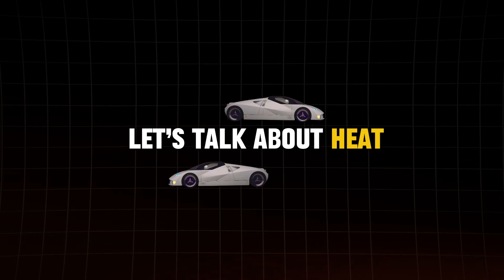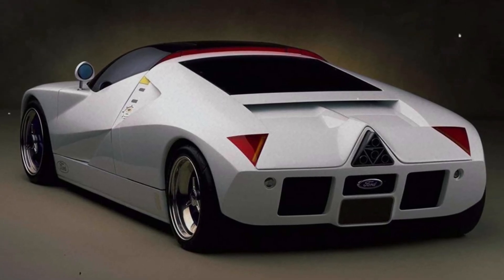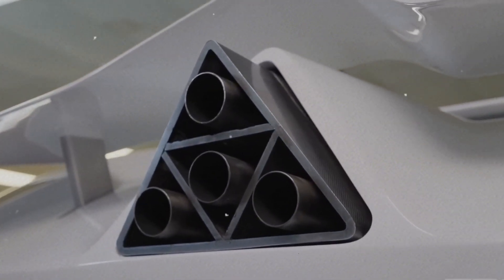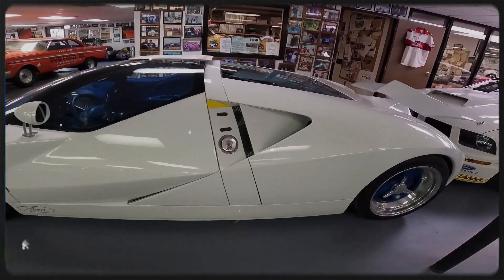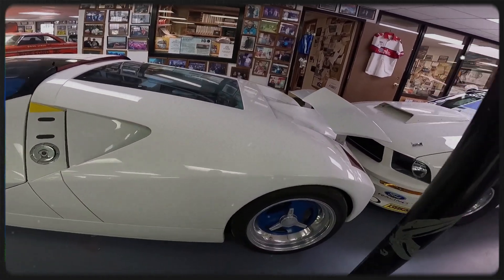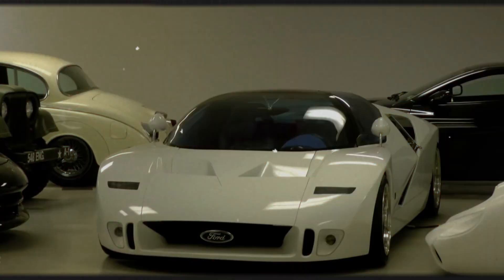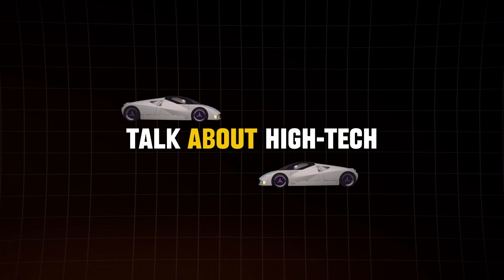Let's talk about heat, because the GT90 had a fiery personality. The exhaust system of this beast got so hot that it could actually damage the car's body panels. To tackle this, Ford used ceramic tiles similar to those on the space shuttle. That's right — the same technology used to protect astronauts during re-entry was employed to keep the GT90 from melting down.